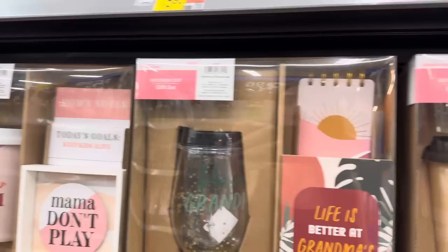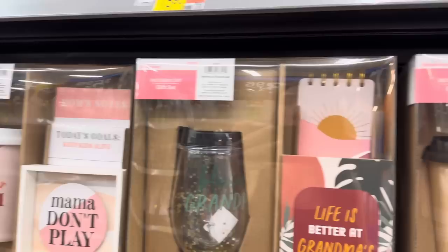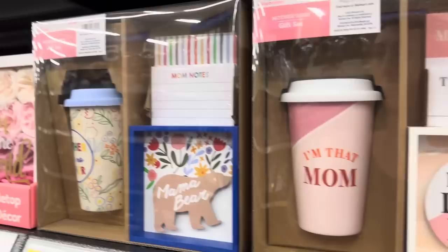Down here you get a little to-go coffee cup - No Hood Like Motherhood. Mom Ain't Easy - you've got writing pads on there. A little drink cup over here. Life Is Better at Grandma's House - how many of you would agree? And then this one says I'm That Mom - you might as well just put it out there. Mama Don't Play. We've got the mama bear.